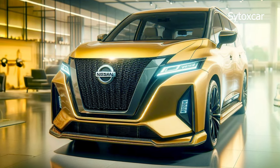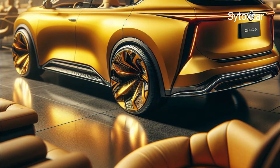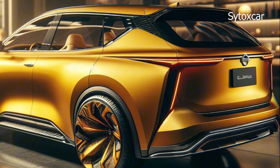Nissan Elgrand 2025 — the king of MPVs is back. Hey guys, what's up? Sidox Car is back with another video. This time we're going to talk about a phenomenal new car: the Nissan Elgrand 2025.